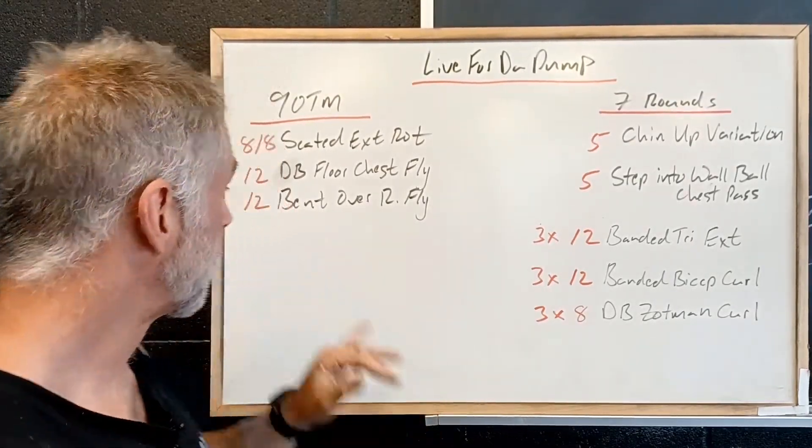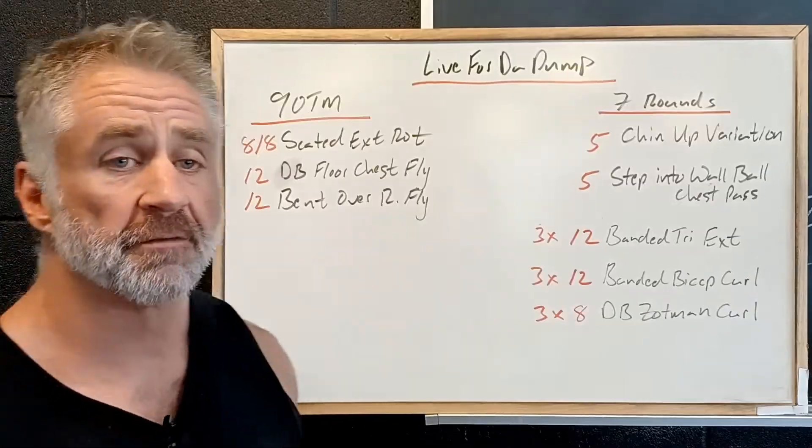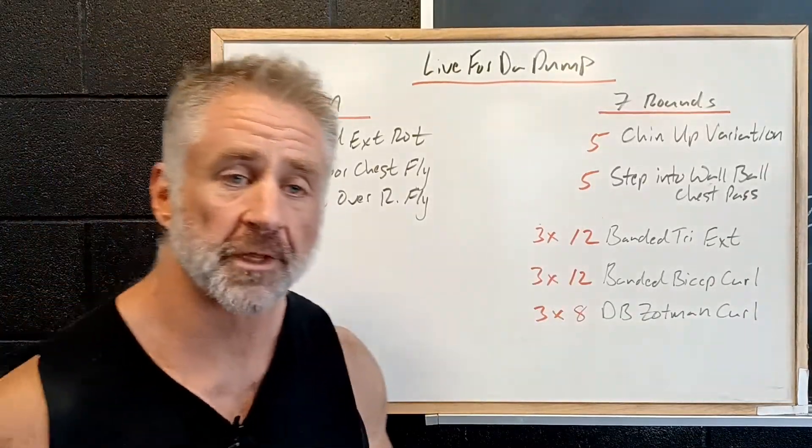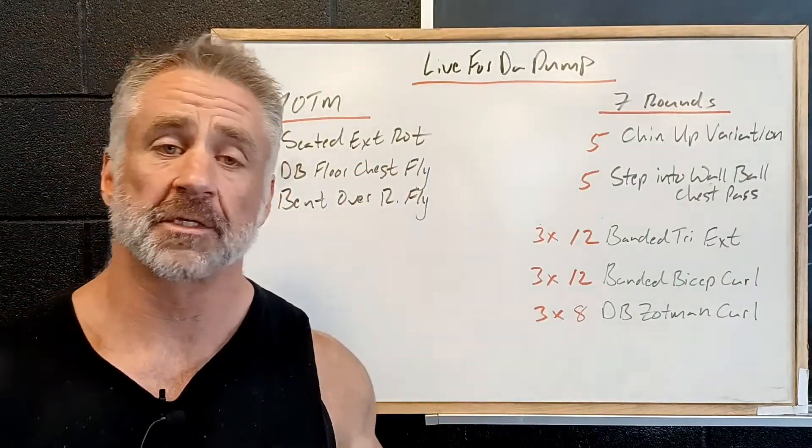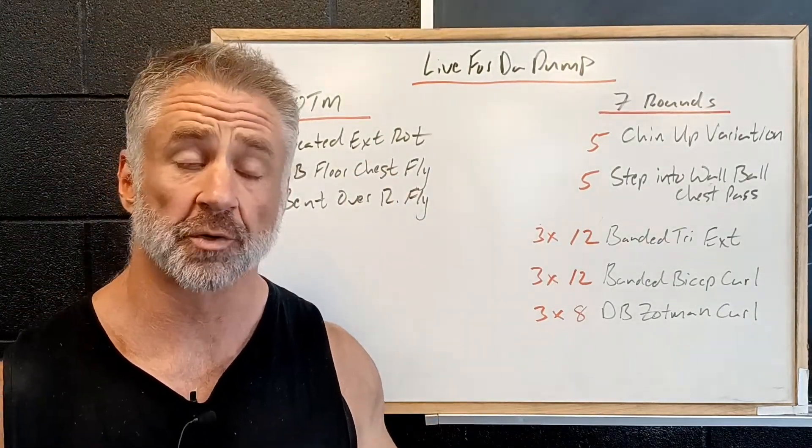Getting a stretch through our chest, and then 12 bent over reverse flies. We're going to be bent over the dumbbells, driving our elbows up nice and high. We're going to be using light dumbbells because all we're looking for is some activation, a little bit of shoulder stability.